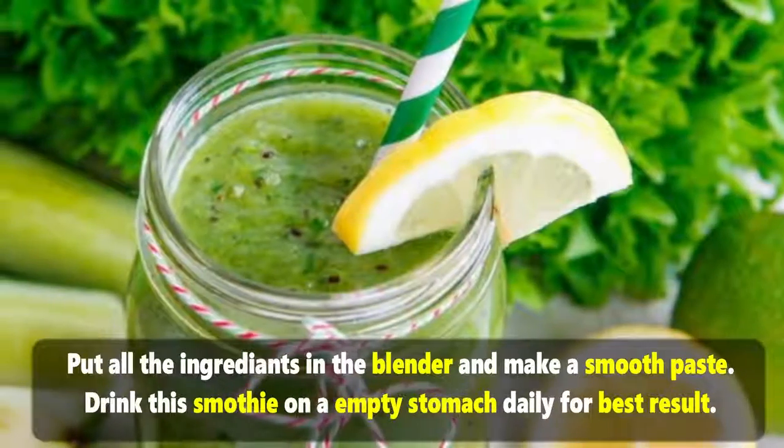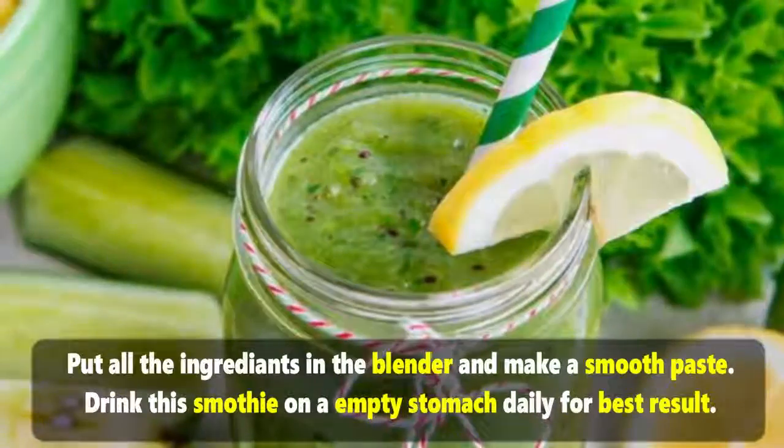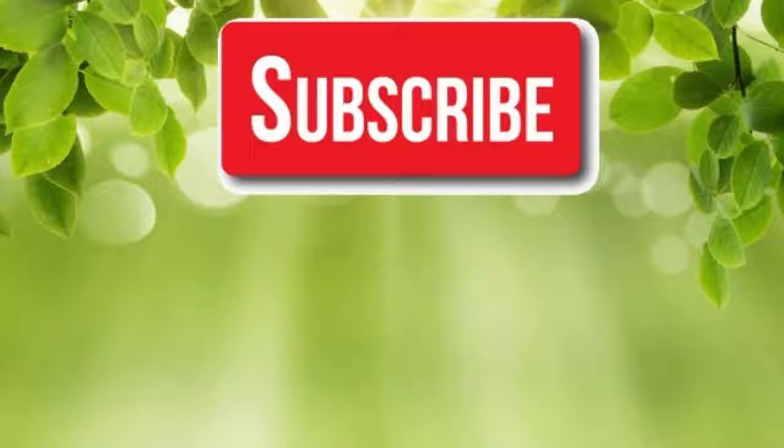Put all the ingredients in the blender and make a smooth paste. Drink this smoothie on an empty stomach daily for best results — you will experience the changes soon. If you like our video, please give us a thumbs up and share this video with family and friends. Thanks!